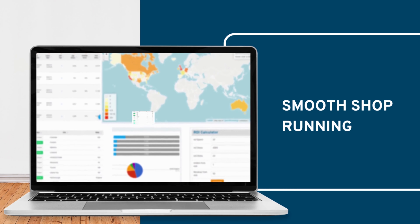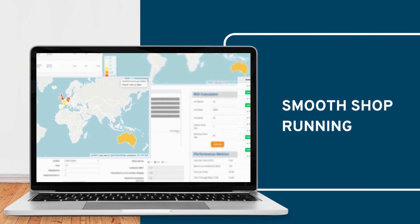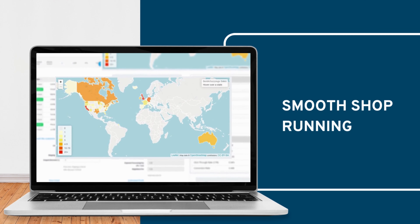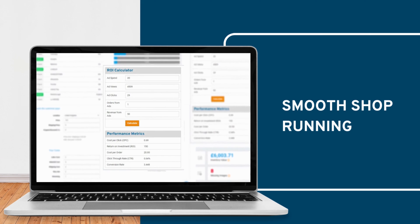And for the smooth running of your shop you can check if your orders have been delivered to your customers and even see which countries or states have been most profitable for you. Calculate your profit or if your ads are working for you.